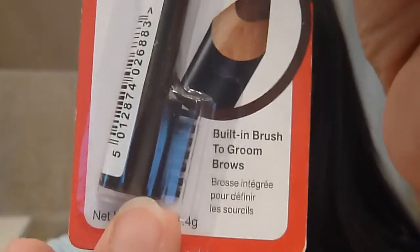The next thing is this professional brow filling and defining eyebrow pencil. This one is in black-brown, which I love. I can always use a great eyebrow pencil. What I noticed about this one that's kind of cool is it's got this little brush — see that at the bottom? It's a built-in brush to groom your brows. I've never actually seen that on a pencil before, so that's kind of cool. And it's the perfect shade for my brown-black eyebrows.